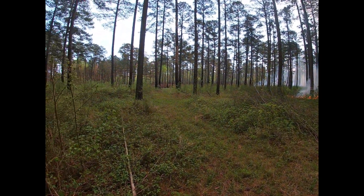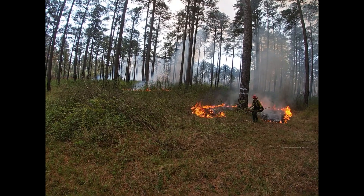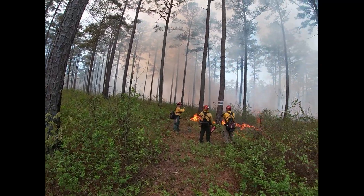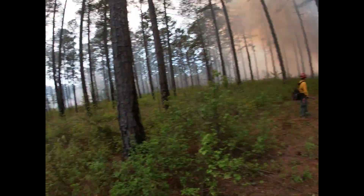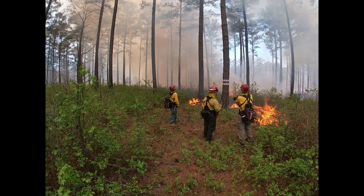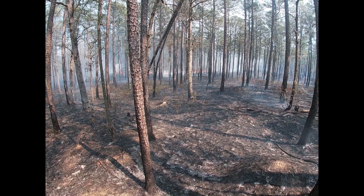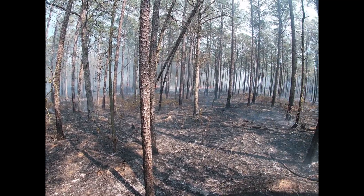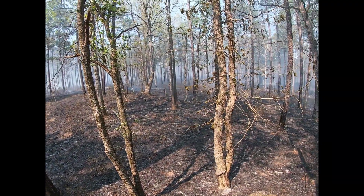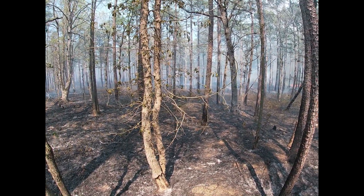The fire marches along through these big open stands in long lines and gets aligned with the wind every so often and fire behavior increases. Then the wind lays down a bit, fire lays down, and it'll just slowly work its way through here.